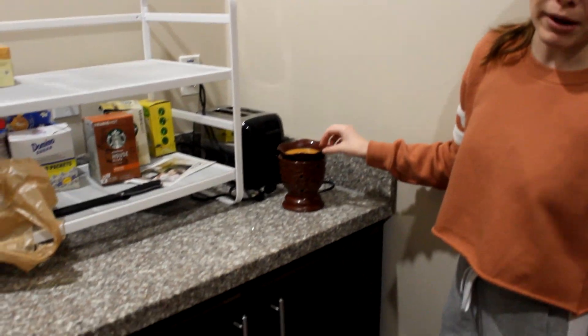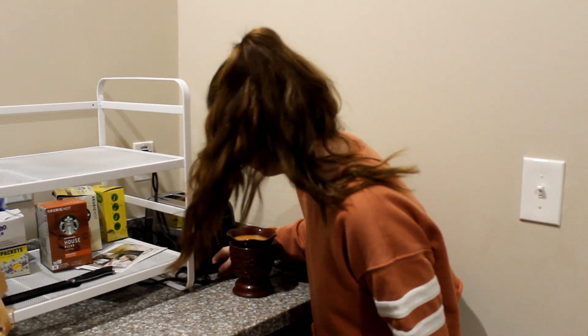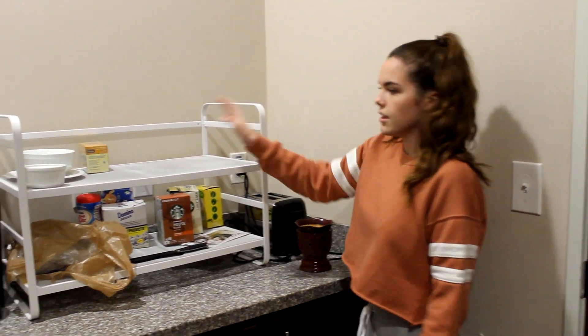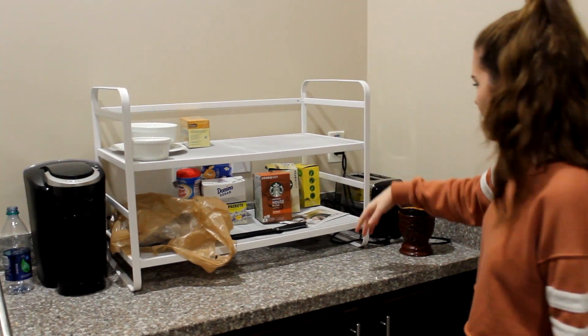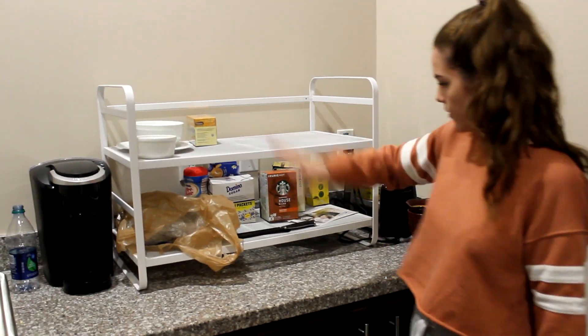This is a candle thing. My aunt gave it to me — you turn it on and it lights up. It just makes everything smell like vanilla. And then this is like a sand thing, and it just keeps all of our Keurig stuff and sugar, coffee cream, and stuff like that.